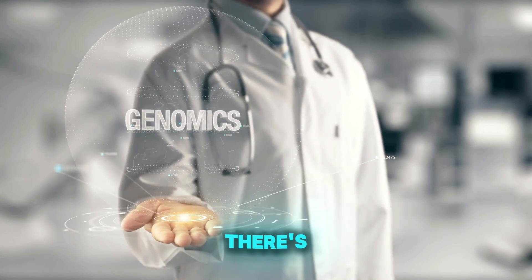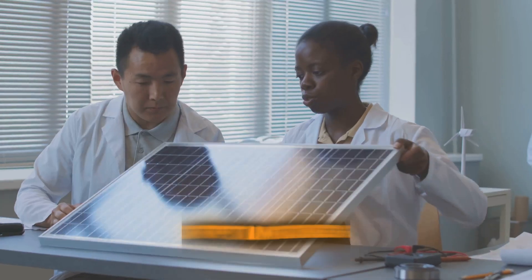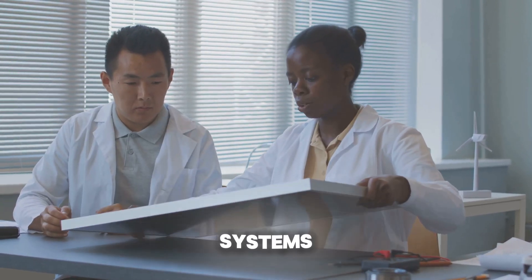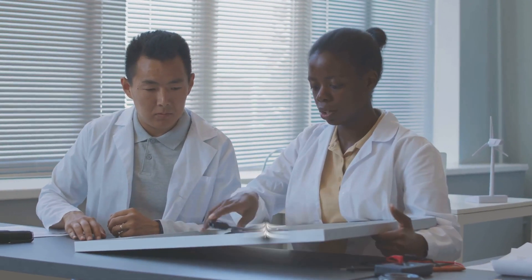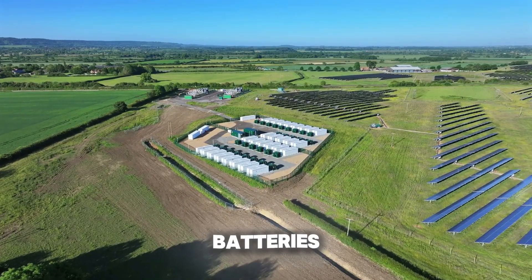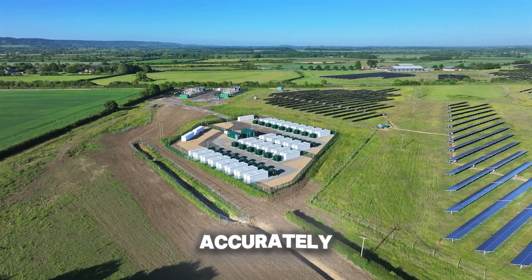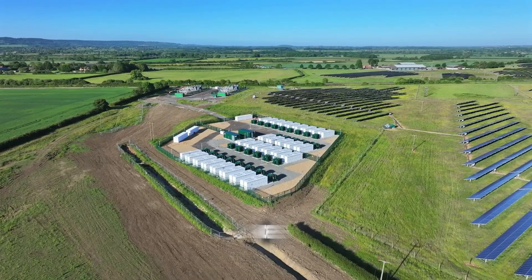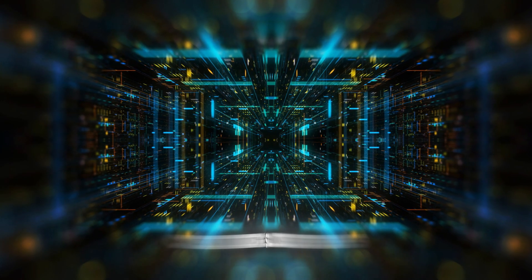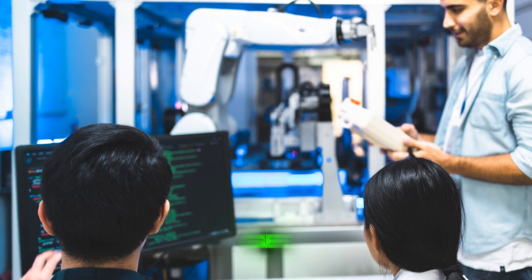And then there's energy. Optimizing renewable energy grids and modeling climate systems are some of the biggest challenges we face today. Willow could help us design better batteries, predict climate changes more accurately, and make renewable energy more efficient. It's not just about solving problems — it's about creating solutions that change the game.